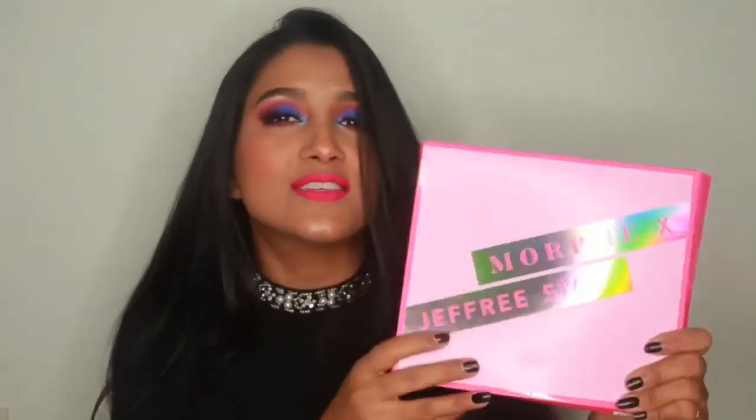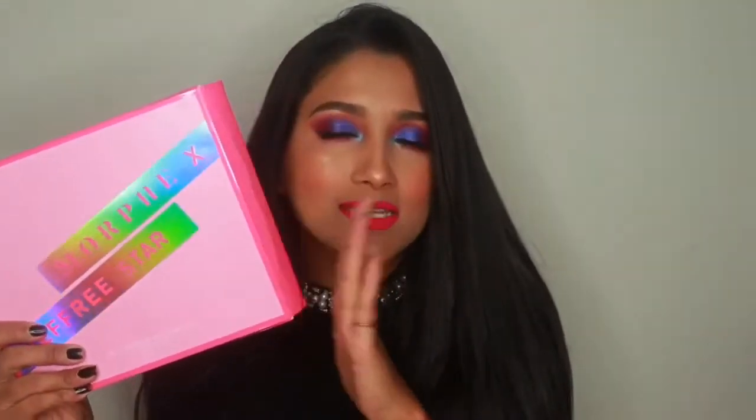Now the most exciting one — I am so, so excited. This is none other than the Morphe x Jeffree Star Palette. I'm not going to open it because, like the Anastasia, this one deserves a dedicated video. I'm going to make a video using only this palette so you'll see everything then.